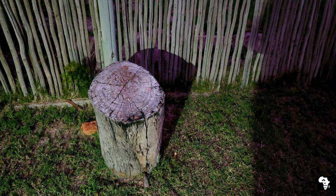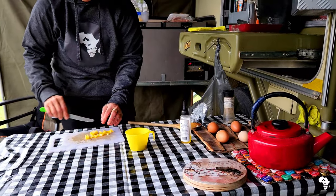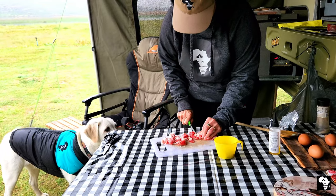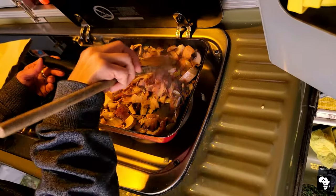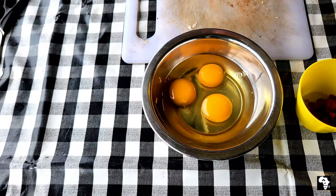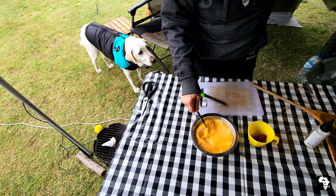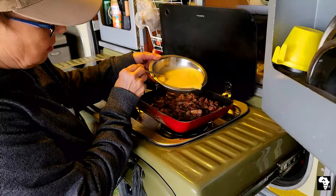I was also very impressed with the chopping block. We decided to make some breakfast and I fried onions, peppers, bacon and leftover sausage in a pan. You can whisk four eggs and mix it with a little bit of milk, then add it to the mixture in the pan.